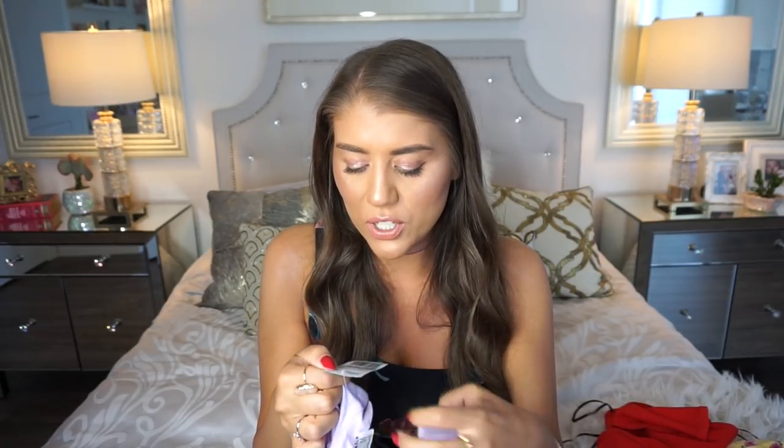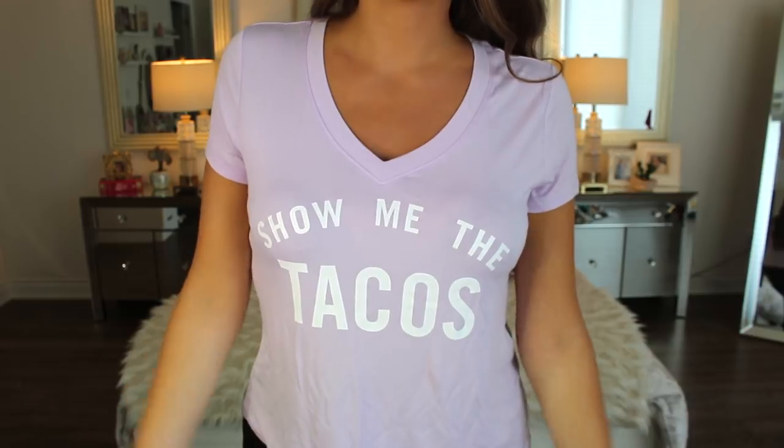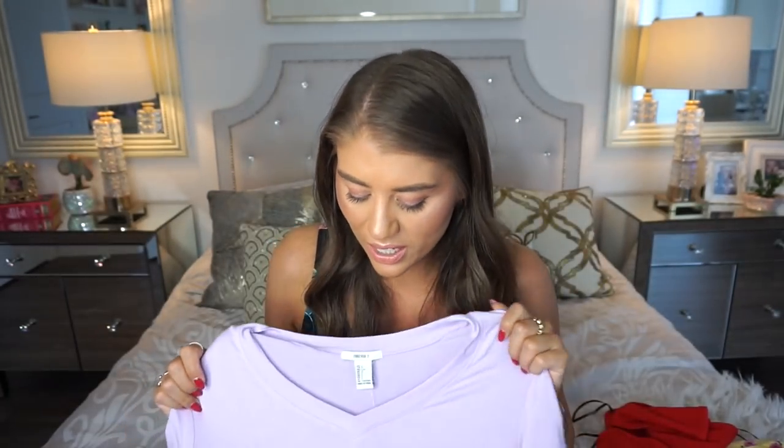Next, I'll show you something super casual — probably the most casual item I have. I bought this because it was on sale online. It's in a size large; the original price was $20.90, but I got this on sale, and then the sale was having a sale, so this ended up being $8.39. It's just a cute purple t-shirt that says 'show me the tacos.' I'm honestly going to be using this as pajamas or even a workout t-shirt. It's very lightweight, thin material — great to sleep in or work out in. I love that nice baby purple color, and who doesn't love tacos?